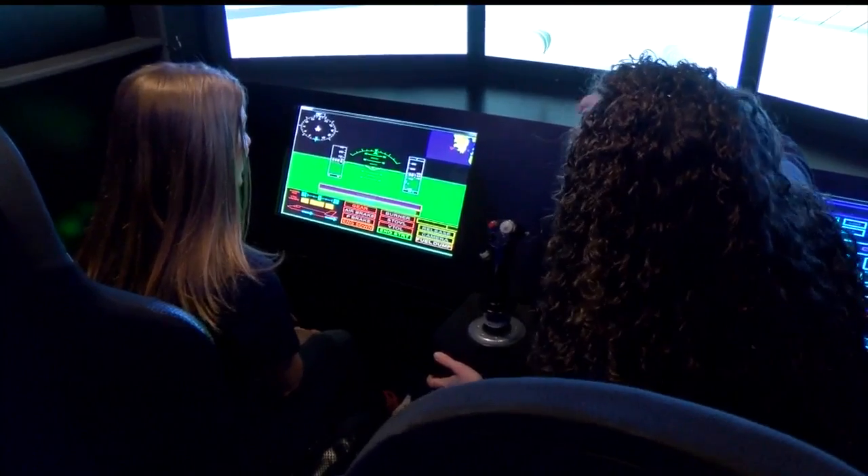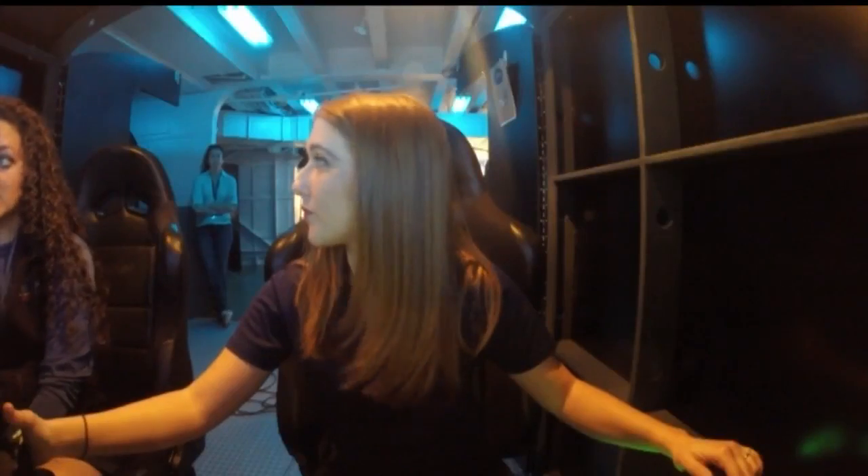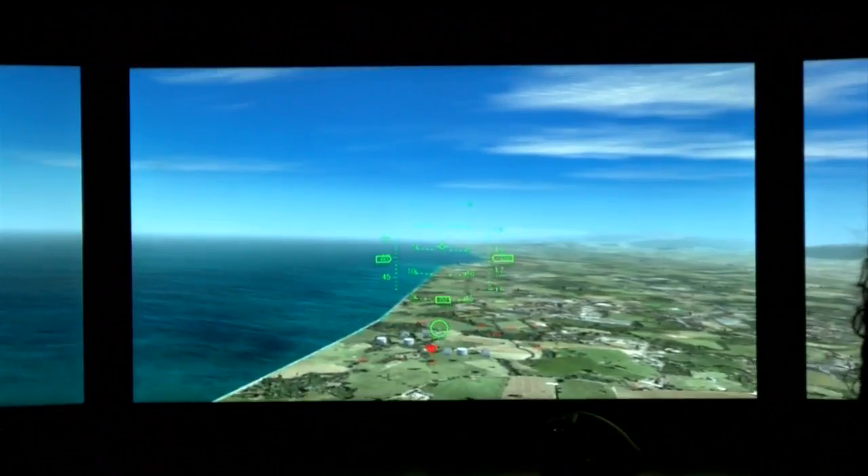And then they put the skills to the test in a simulator, tracking down the enemy and shooting them down.